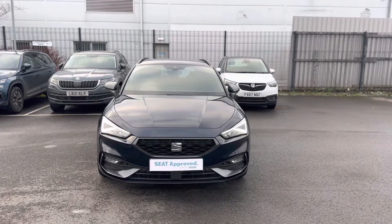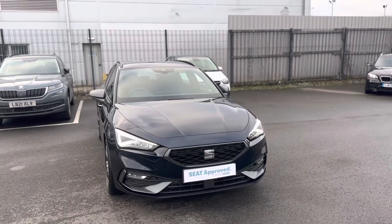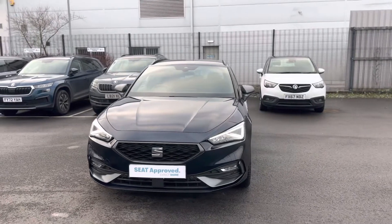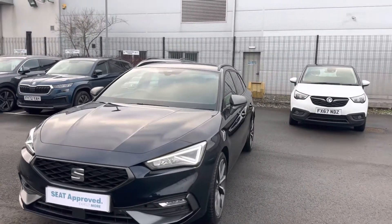Hello and welcome to DMQ's Seat in Grimsby. Here we have the Seat Leon Estate 1.5 TSI 150, the FR Sport model in asphalt blue.